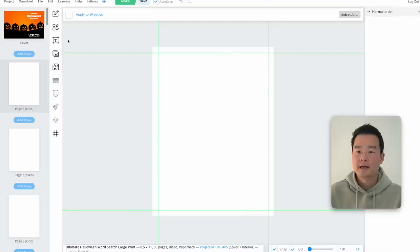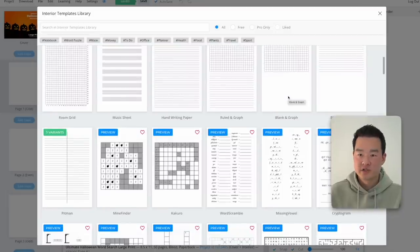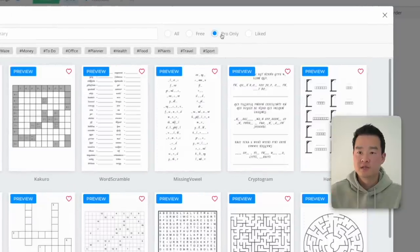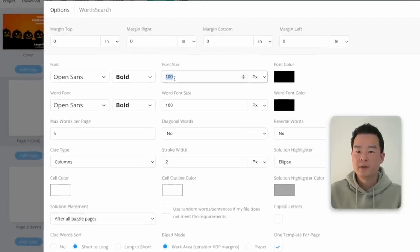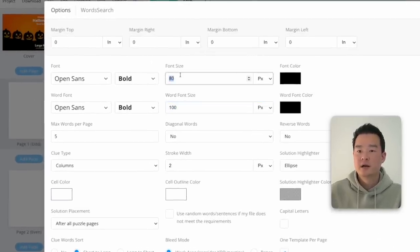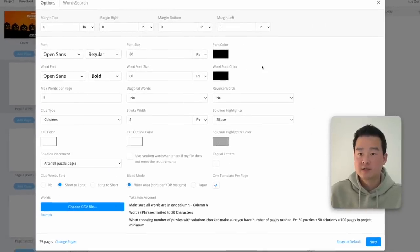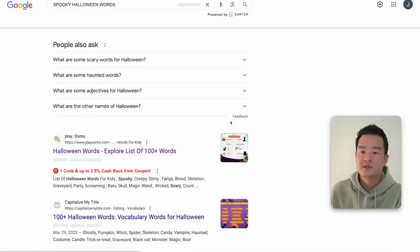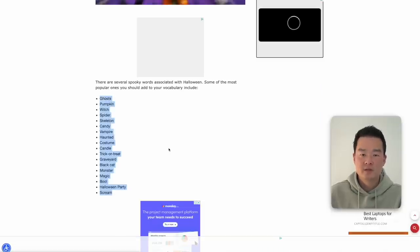Now let's move to the inside of the book. Click on the page and click the icon for Page Template. You'll see tons of different template types — lines, squares — but what you're looking for is the word search puzzle. Filter by Pro Only because that's where all the activity templates are. Click on Word Search. I'm going to make the first half of the book all the puzzles and the second half the answers. Since this is a large print book, I'll make the font larger — about 80 pixels — and choose a font that's easier to read.